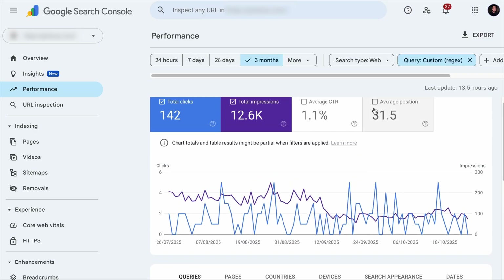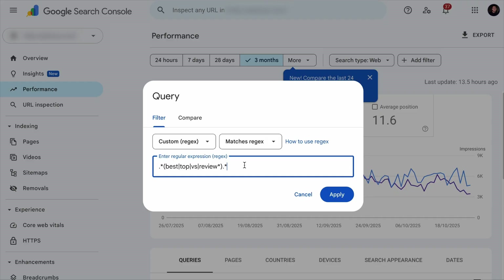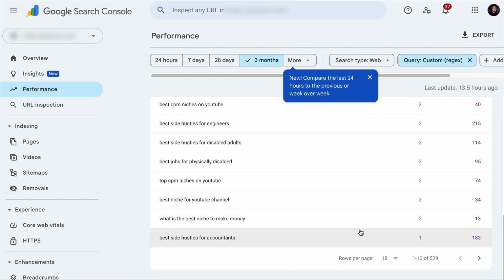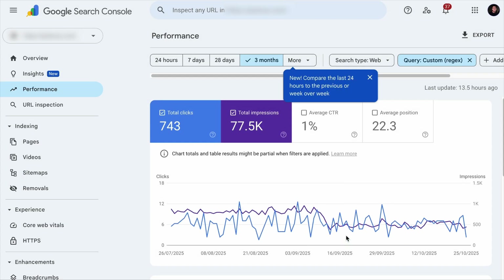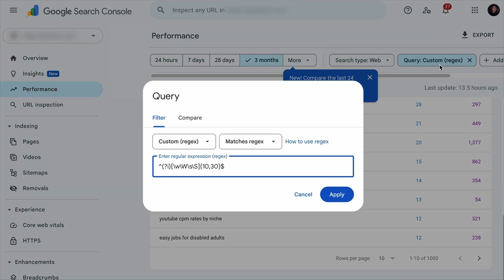If you are looking for commercial queries your site is ranking for — words like best, top, versus, etc. — remove the previous filter and add another Regex filter using the appropriate operator. As you hit Apply, you will see all commercial keywords your site is ranking for. And if you want to find keywords of a certain character length, add a filter that shows keywords between 10 to 30 characters — feel free to adjust the length.